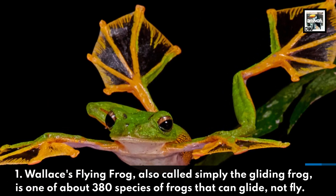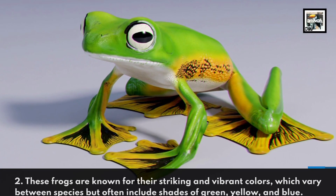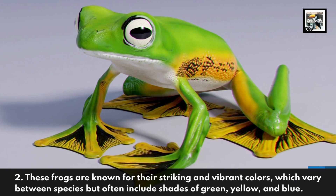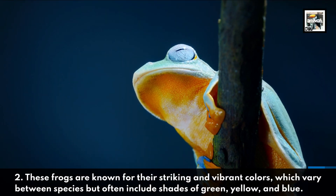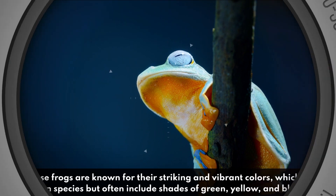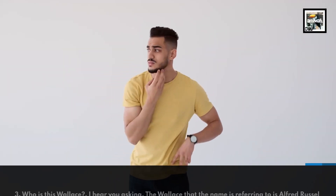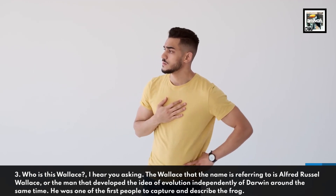Fact two: these frogs are known for their striking and vibrant colors, which vary between species but often include shades of green, yellow, and blue. Fact three: who is this Wallace? The Wallace the name is referring to is Alfred Russell Wallace.